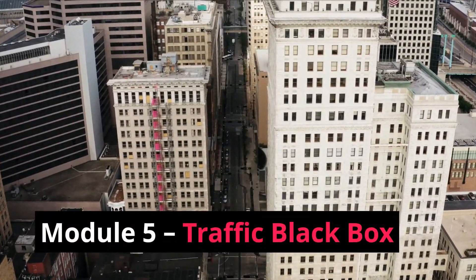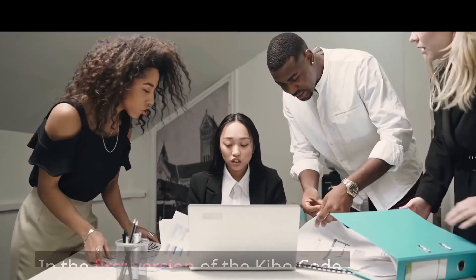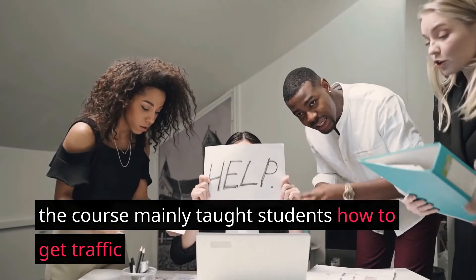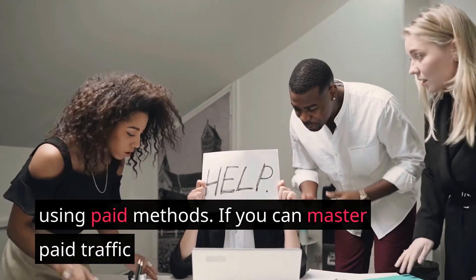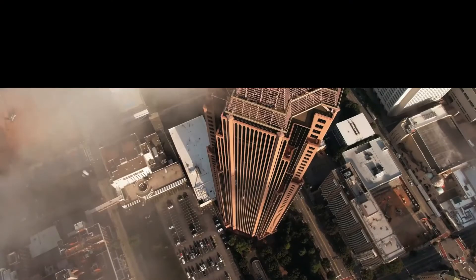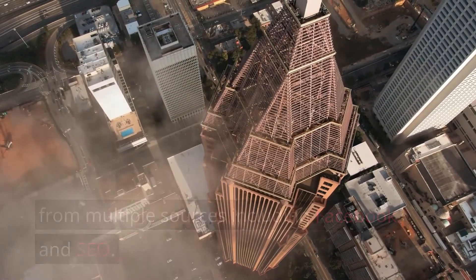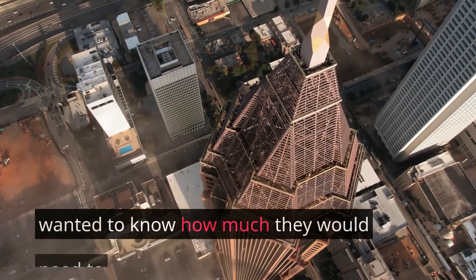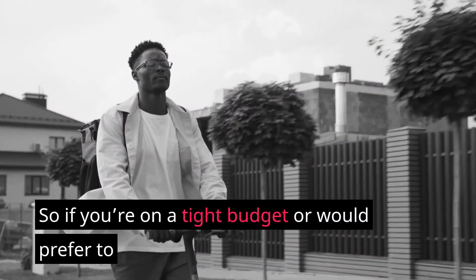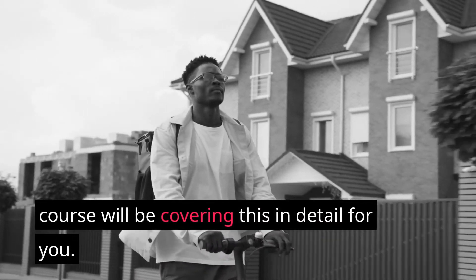Module 5 — Traffic Black Box: This is one of the most powerful parts of the program — the art of getting traffic. In the first version of the Kibo Code, the course mainly taught students how to get traffic using paid methods. The new Kibo Eclipse is also going to be focusing more on getting free traffic. You'll be learning how to get free traffic from multiple sources including Facebook and SEO. This is great because a lot of people wanted to know how much they would need to spend on getting traffic to their stores.